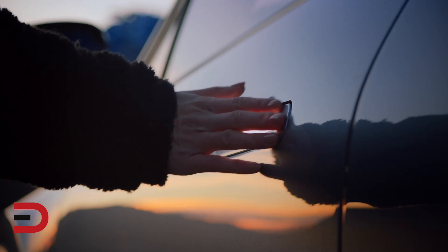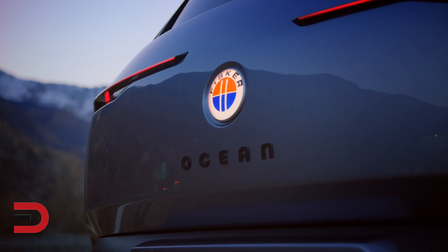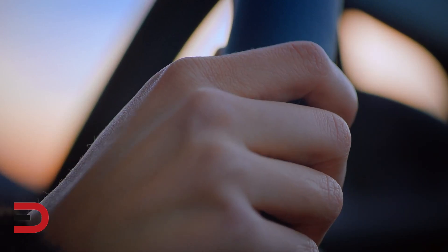Fisker has released the first driving footage of the 2022 Fisker Ocean Electric SUV, which is slated to go into production in the fourth quarter of 2021.